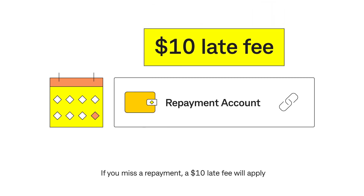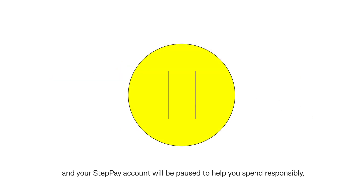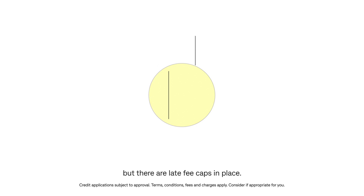If you miss a repayment, a $10 late fee will apply and your Steppay account will be paused to help you spend responsibly, but there are late fee caps in place.